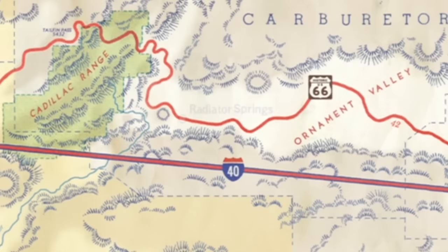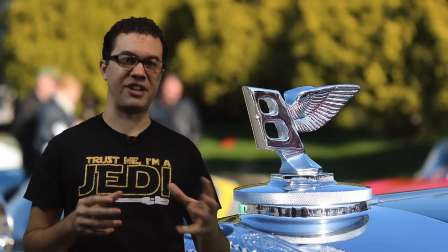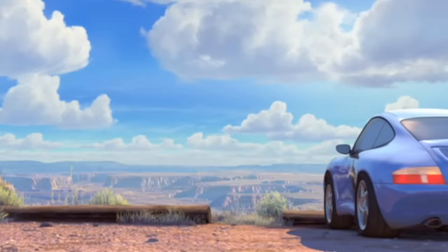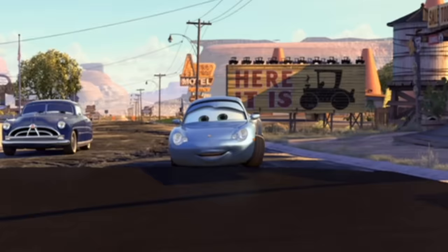Ornament Valley is just east of Radiator Springs. Cars have what's called a hood ornament, and in the oldie days hood ornaments were often the flashiest part of the car — today only a few companies still have them. If you look at Ornament Valley you will see the rocks resemble cars from the oldies with hood ornaments. Also the Wheel Well Motel is inside a mountain that is shaped like a car.